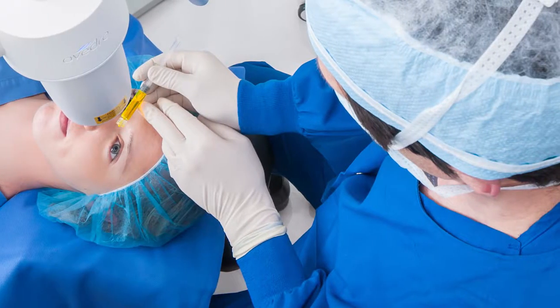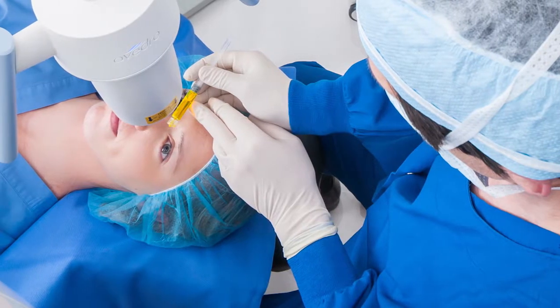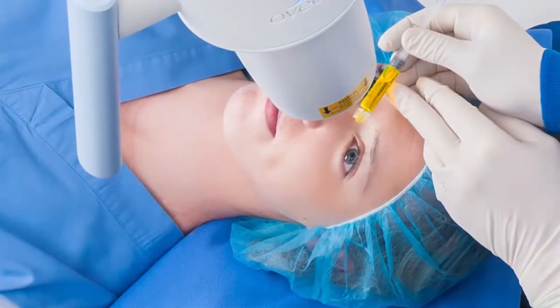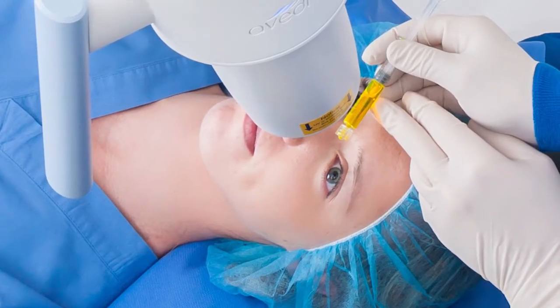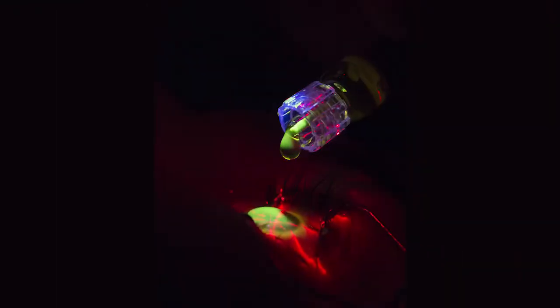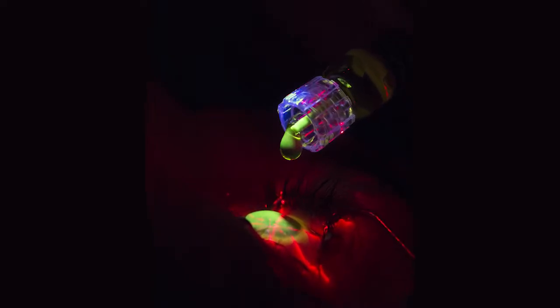Fotrexa Viscous eye drops will be placed in your eye for at least 30 minutes. Depending on the thickness of your cornea, Fotrexa drops may also be required. The cornea is then exposed to ultraviolet light for another 30 minutes while additional Fotrexa Viscous drops are applied.